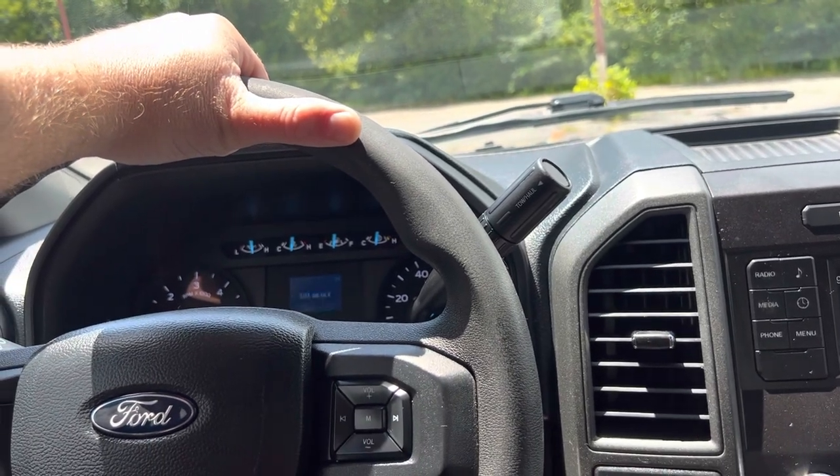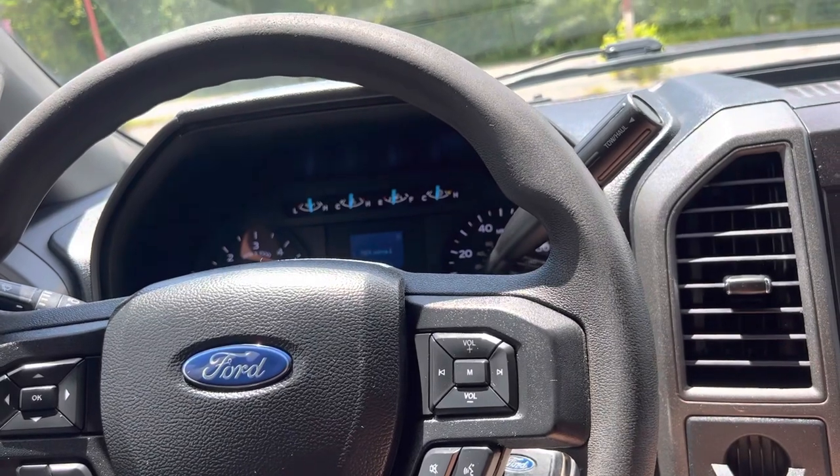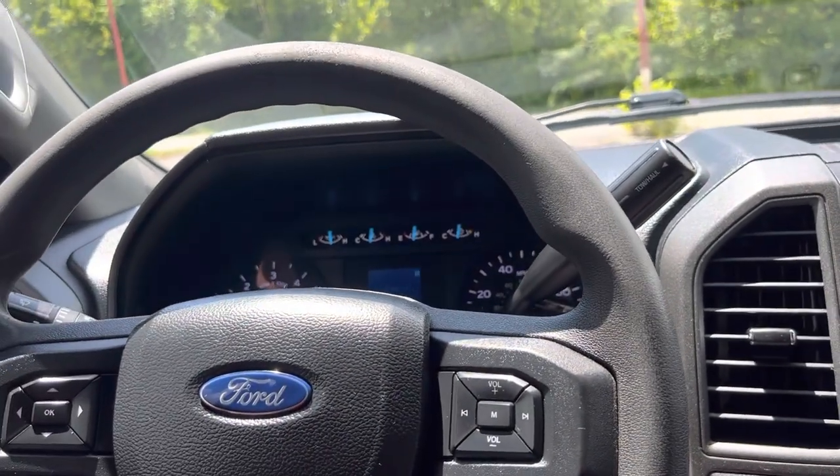Again, it's a 2019 F450 two-wheel drive V10, 193,000 miles on the truck, 10,000 miles on the engine. Runs out and drives good, air is cold, everything works like it should. Texas truck. Thanks for watching.